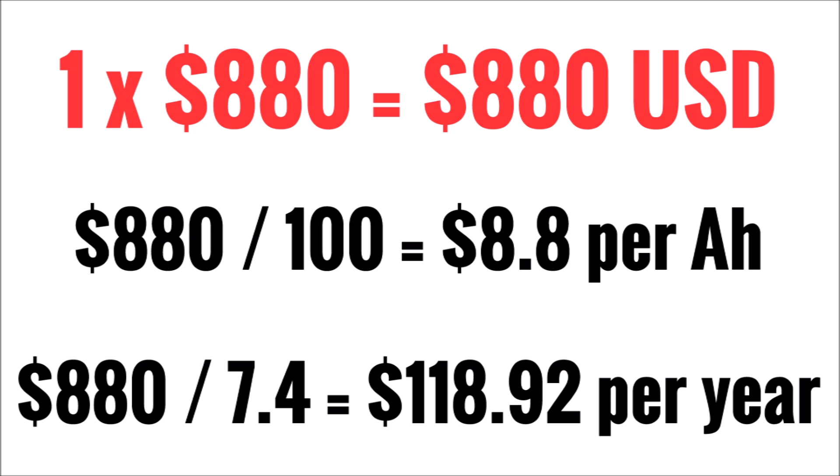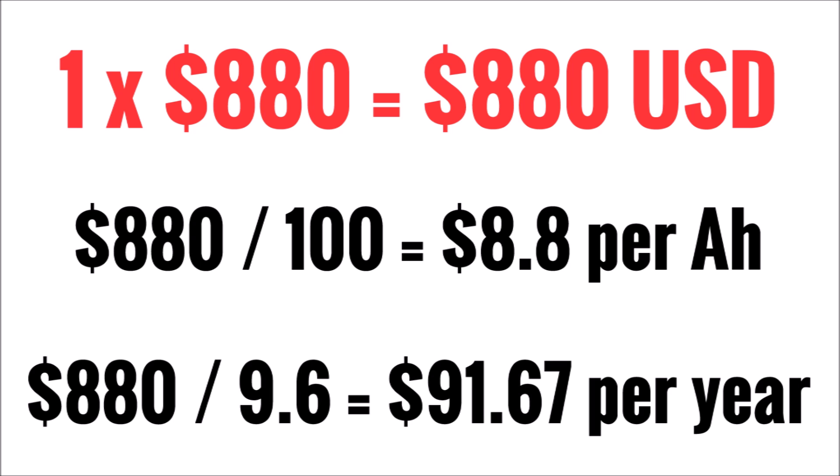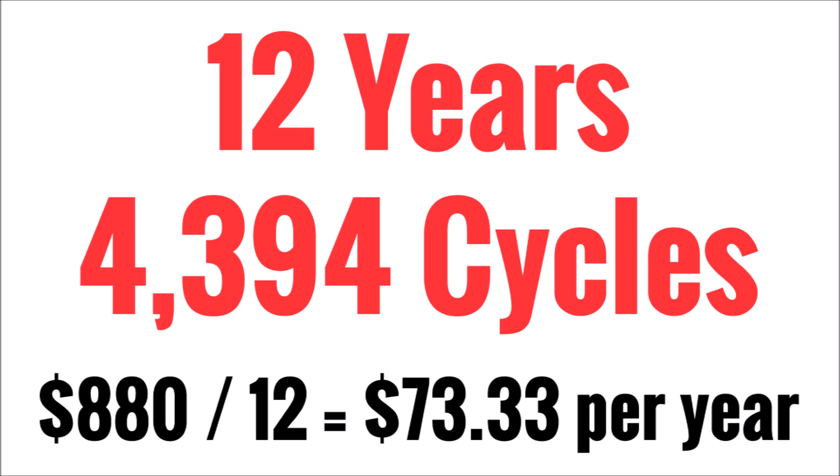Some of you are already thinking these lithium batteries will last longer than 2,700 cycles — that's just the 80% capacity retention point. Fair enough. Let's say they last 3,500 cycles: $880 divided by 9.6 years equals $91.67 per year — still nowhere near the cost effectiveness of lead acid. In fact, the lithium battery would have to last 12 years or 4,394 cycles to equal the same dollar-per-year as lead acid, and that assumes battery capacity stays at 100%. We know it doesn't — at 2,700 cycles it's only 80%, and at 3,500–4,000 cycles it could be down to 60–50%.